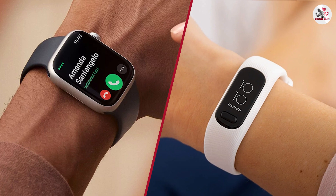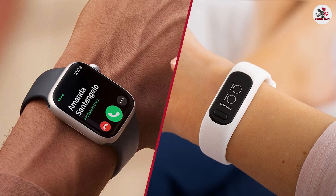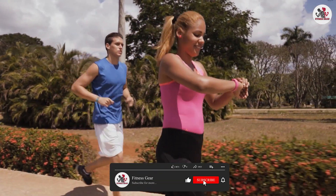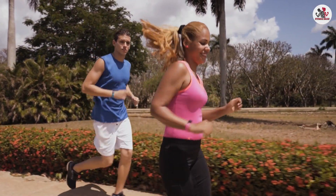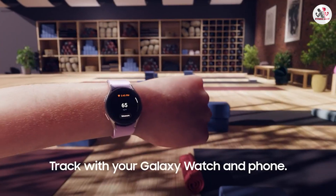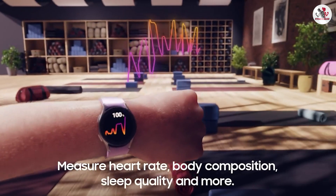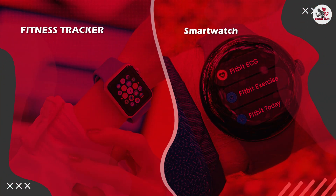Choosing between a fitness tracker and a smartwatch ultimately depends on your specific needs and preferences. If you prioritize fitness tracking and health monitoring, a fitness tracker may be ideal — offering accurate data, a longer battery life, and a more affordable price range. However, if you desire a multifunctional device that seamlessly integrates with your smartphone, provides a wider range of features, and offers connectivity and notifications on your wrist, a smartwatch would be the way to go.